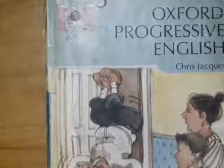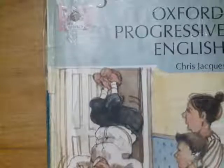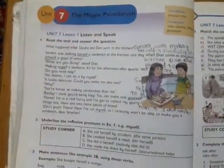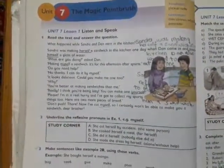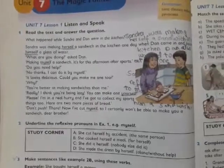Assalamu alaikum students. Now we are going to start the next unit of Oxford Progressive English Class 5. Open your books at page 34. It is Unit 7: The Magic Paint Brush. So I am going to read the text first.